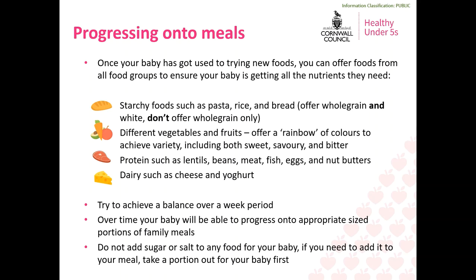After your baby has started to get the hang of trying new foods, it's really important to progress onto offering foods from all the different food groups to make sure they get the nutrients they need. The first group is starchy foods, which includes foods such as pasta, rice and bread — an excellent source of energy, fibre, vitamins and minerals. You should start by offering products made with white flour such as white bread and then progress to a mixture of wholegrain and white flour products. Do not only offer wholegrain products to young babies as this can sometimes be too much for the baby's digestive system.